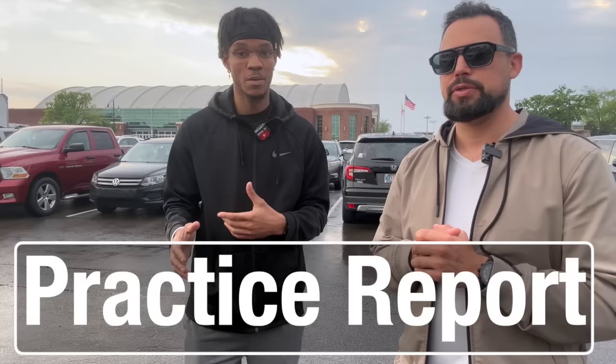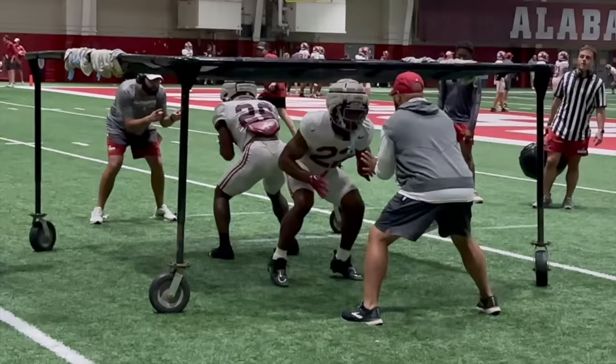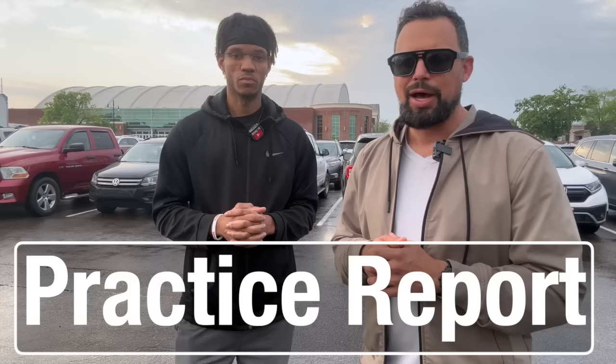What stood out to me was Justice Haynes — his footwork is something else. We've talked about that before, that twitchiness he has. I've never seen a running back have that honestly. I've been watching Alabama for eight seasons now, and Justice Haynes has the best footwork — I'm serious. Jam Miller catches the football really well, Richard Young same thing, and like Coach said, Daniel Hill is a big dude.